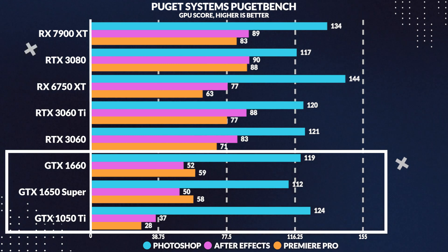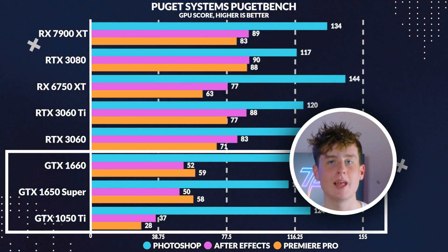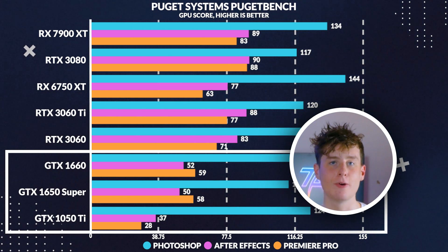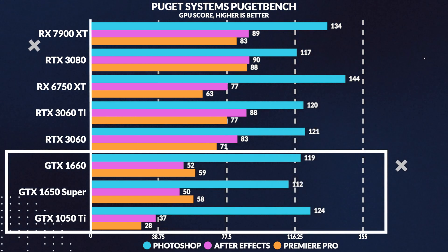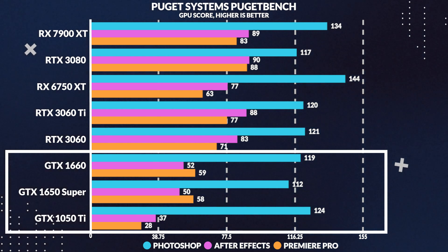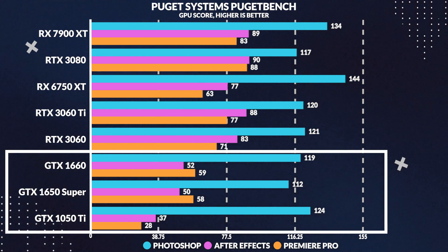Moving over to a more productivity-focused test — the Puget Adobe Suite in Premiere Pro — the 1050 Ti scores 51% less than the 1650 Super. This could be because the 10 series lacks the 16 series enhanced encoders which speed up Premiere Pro's performance. In After Effects, the 1050 Ti loses to the 1650 Super by 27%, a lot less because After Effects performance is much more reliant on CPU performance rather than GPU performance.